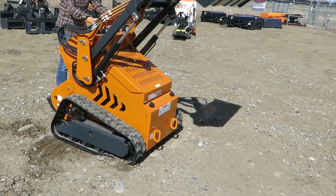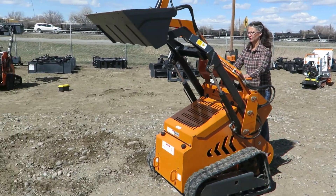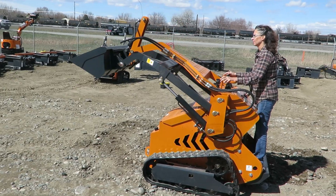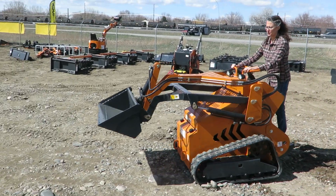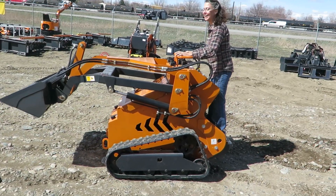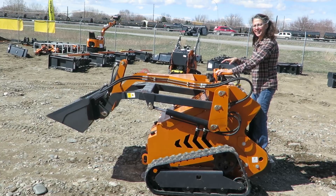Cute little unit — it'll fit in most yards and get all kinds of work done for you. We've already shown you how easy it is to use. We're not going to tear up any ground with it today, because this is my buddy DJ's yard that we're renting from him for the auction, so we don't want to tear up his yard. But it'll get her done. Alright guys, that's a good one — bid high, bid often!